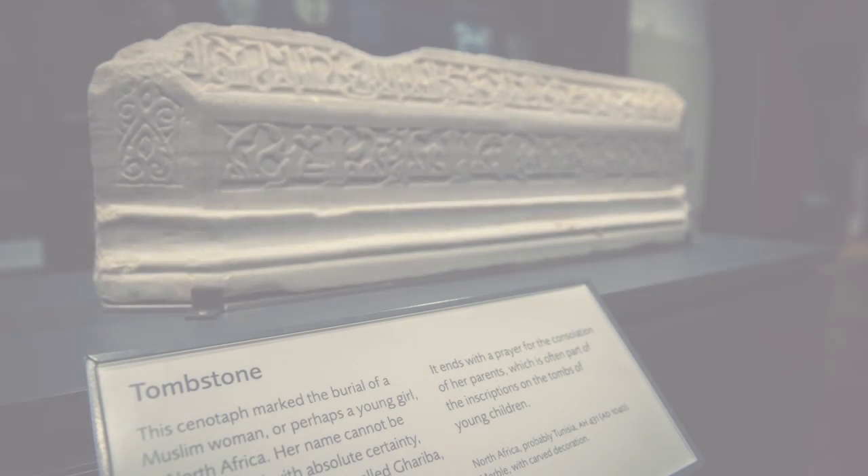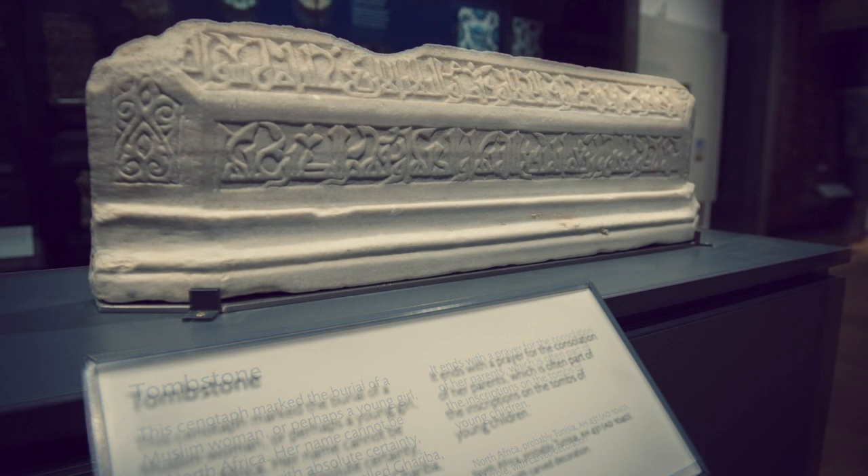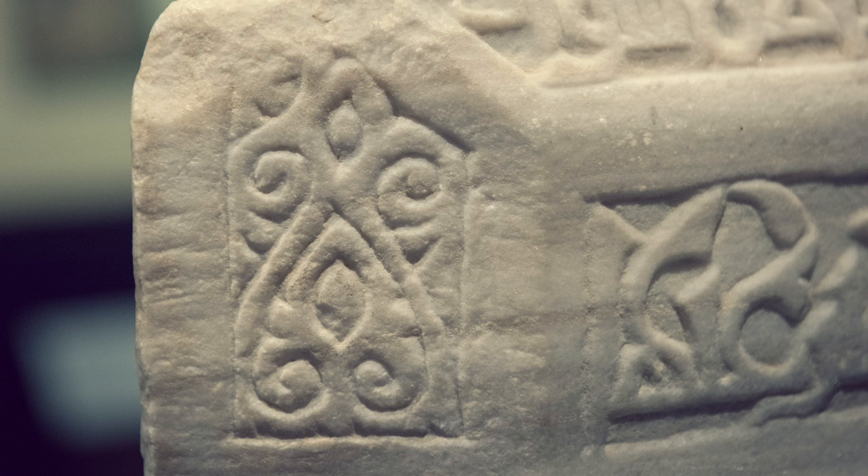Does a tombstone belong in a museum, and should it be treated as a work of art? Medieval Muslim travel writers described notable tombstones, so we know they were noticed and admired. Sometimes stonemasons added their signatures as a mark of pride, and there were distinct fashions in tombstones over time and in different places. So I think we can say that they were meant to be works of art — their beauty was meant to soothe and console.